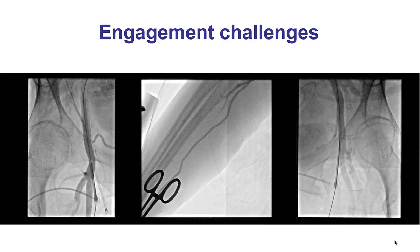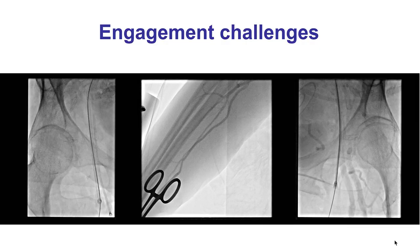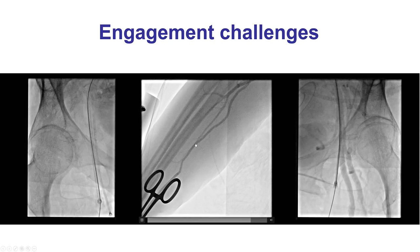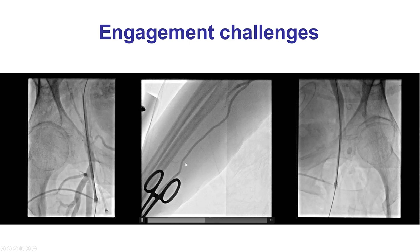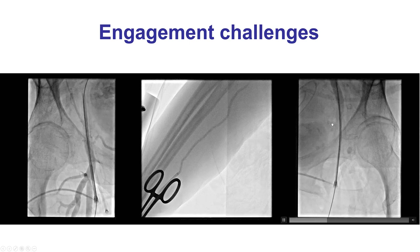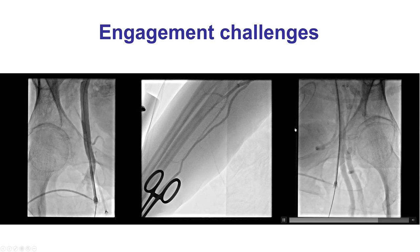The patient was referred for PCI of a right coronary artery chronic total occlusion. We tried to use femoral and radial access, as is our standard practice. However, the right radial artery was too small and we couldn't advance a guide catheter through it, and ended up using bilateral femoral arterial access.